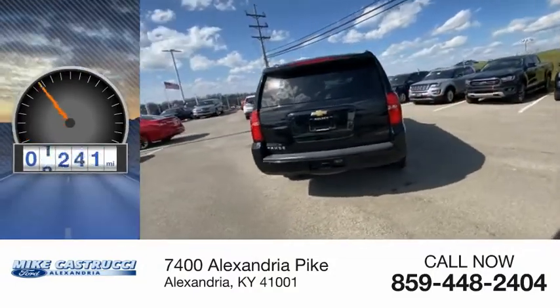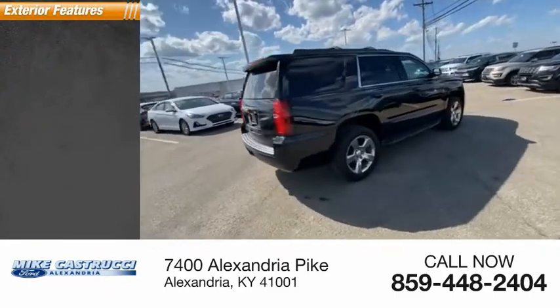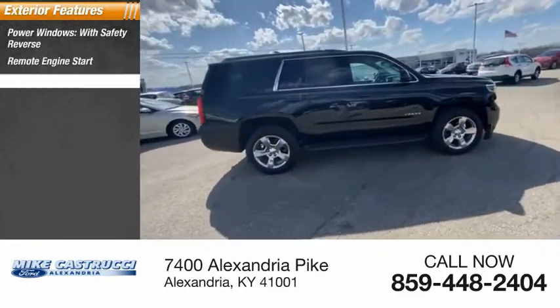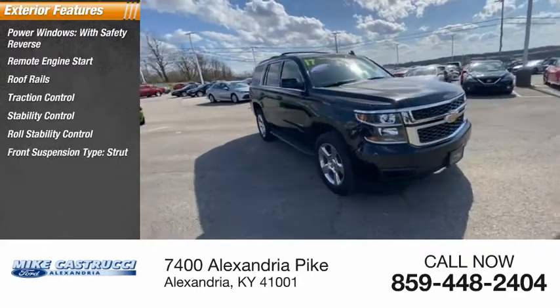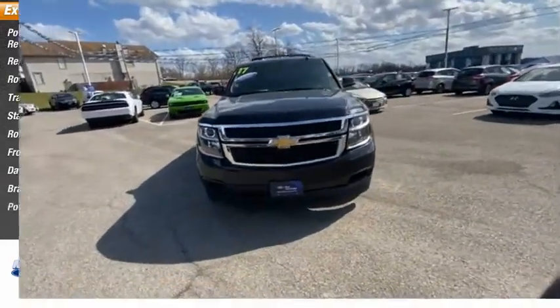This vehicle has less than 90,000 miles. Here are some of this vehicle's great options: power windows with safety reverse, remote engine start, roof rails, traction control, stability control, roll stability control, front suspension type strut, daytime running lights, braking assist, power brakes.